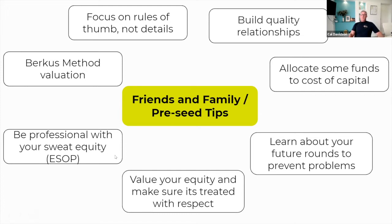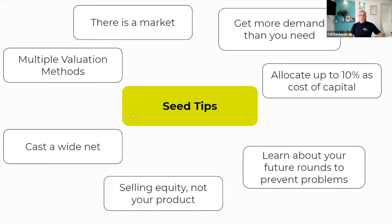The last tip for the pre-seed stage: be professional with your equity. Make sure you get an ESOP set up — do it early and do it properly. The worst thing you can do as a founder is give away equity on a handshake deal or in a way that's not properly set out. If you give it away to someone who doesn't have visibility over it, it hasn't been documented properly, and there'll always be doubt in their mind. Make sure you do it properly and get maximum value out of that equity you're giving away.